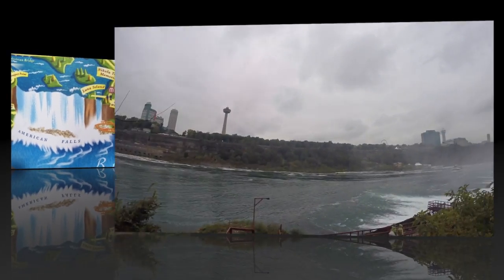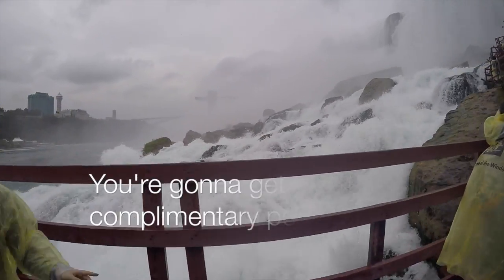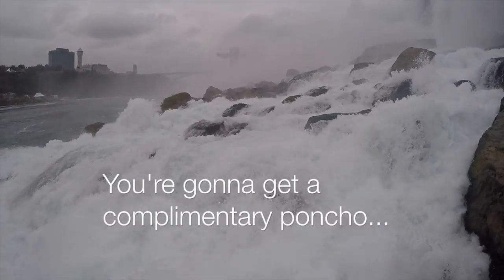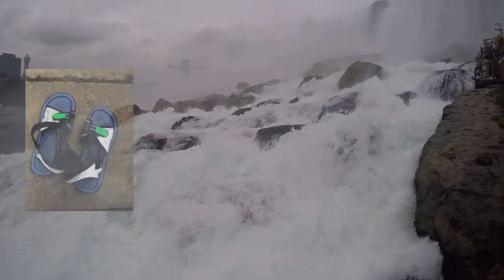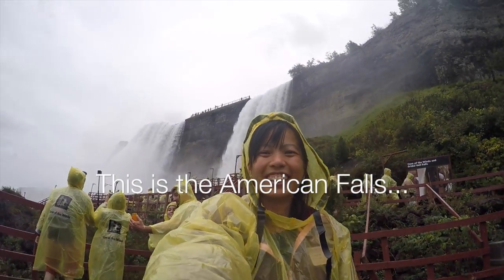First, you're gonna take an elevator ride about 175 feet down to the Niagara Gorge. Be prepared to get wet on this walk, but don't worry because you're gonna get a poncho and complementary sandals.